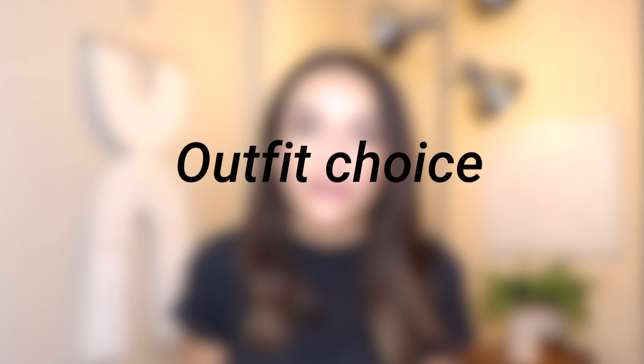The next thing to think about is your outfit. Similar to an in-person interview, you want to look good so you feel confident. But there are some differences with virtual interviews. First, avoid small patterns like stripes or polka dots — these look really funky on camera and could distract your interviewer. Stick with solid colors or larger patterns. Also, make sure you don't blend into your background too much — if you have a white background, don't wear a white shirt. Make sure there's contrast between what you're wearing and your background.